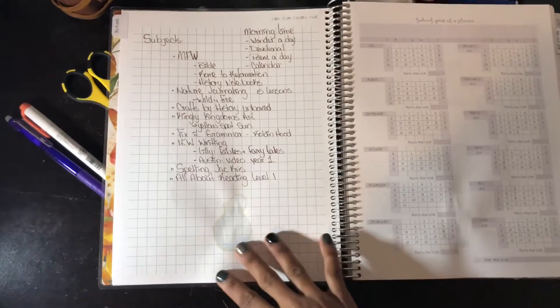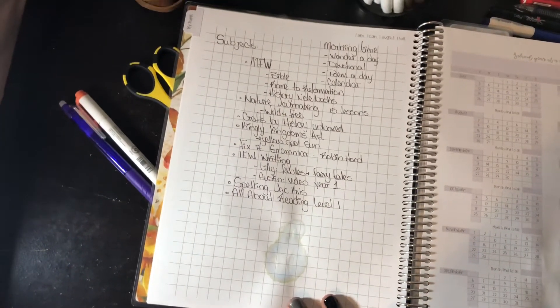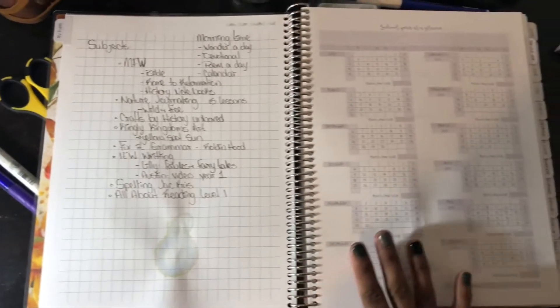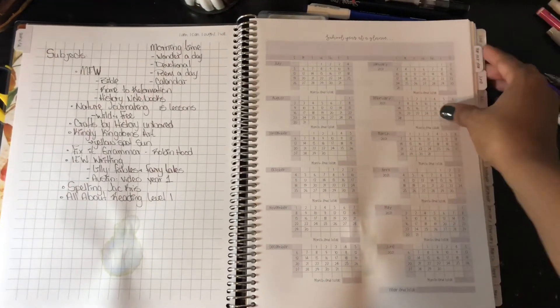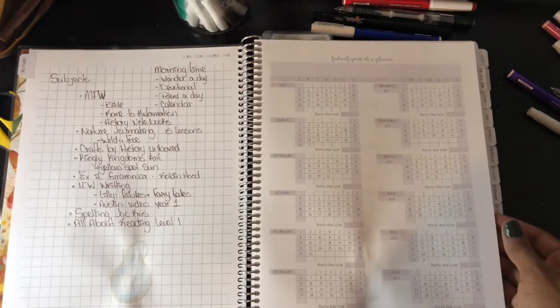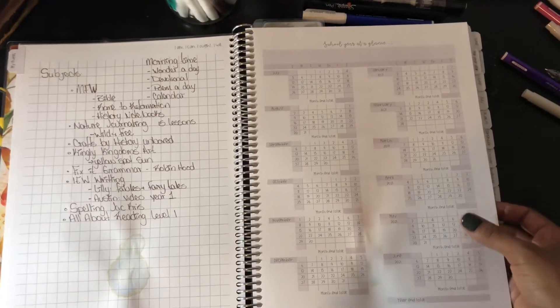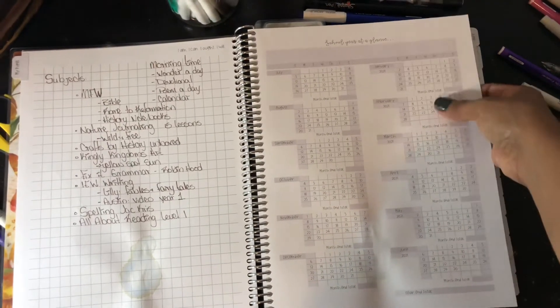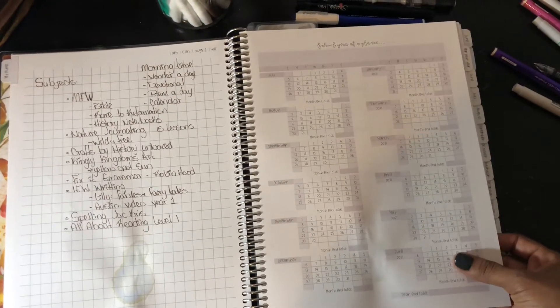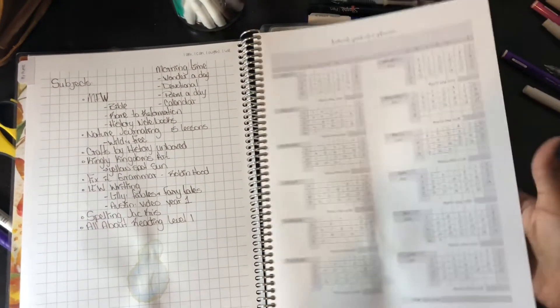And then I have just all the subjects I decided to use this year. We have the beginning of my pupils section. This is a section that I love and don't at the same time. I love this section but there are a lot of pages I'm just not using to their full potential. This one has a year at a glance for each student.